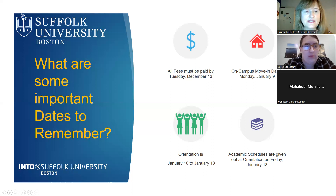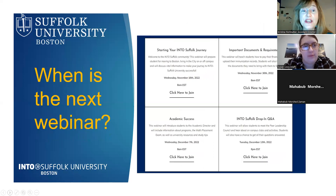To summarize important dates: December 13th for fees; January 9th for move-in; January 10th to 13th for orientation. Our next webinar will be Wednesday, November 30th at 8 a.m. Eastern Standard Time. It will cover how to pay financial fees, upload immunization records, documents to bring, and answer any other student questions.